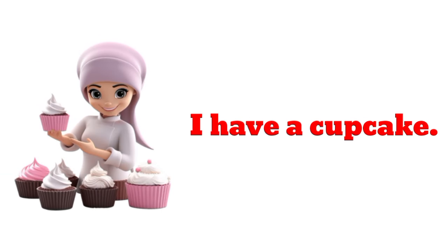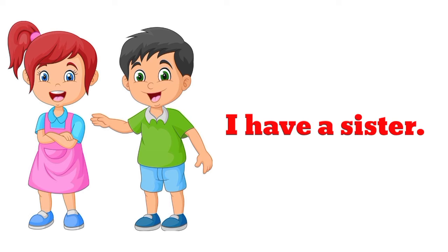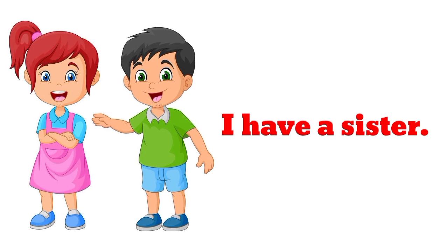I have a cupcake. I have a cupcake. I have a scarf. I have a scarf. I have a sister. I have a sister.